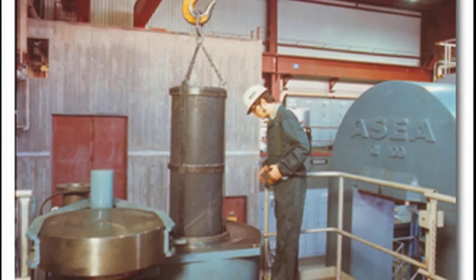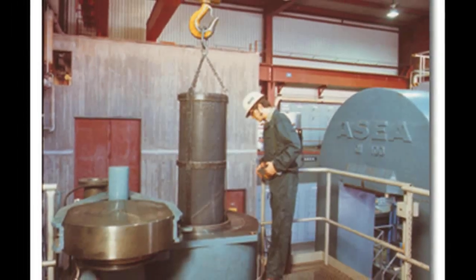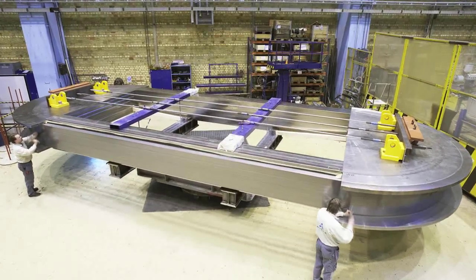Avur Technologies still employs the high-pressure discoveries developed in its research facilities in Sweden during the 1940s and 50s, along with 65-plus years of application knowledge and system innovation. We have been working with this for 60 years, so I would say the key word is experience.